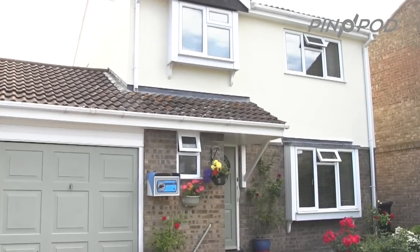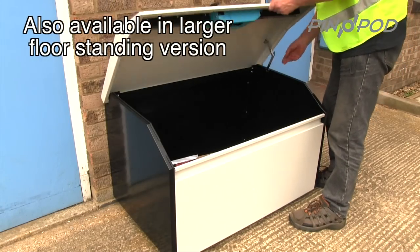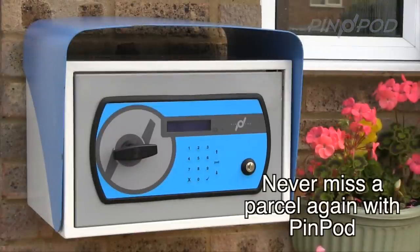PinPod is also available in a larger floor-standing version for multiple or larger deliveries. Never miss a parcel again with PinPod.